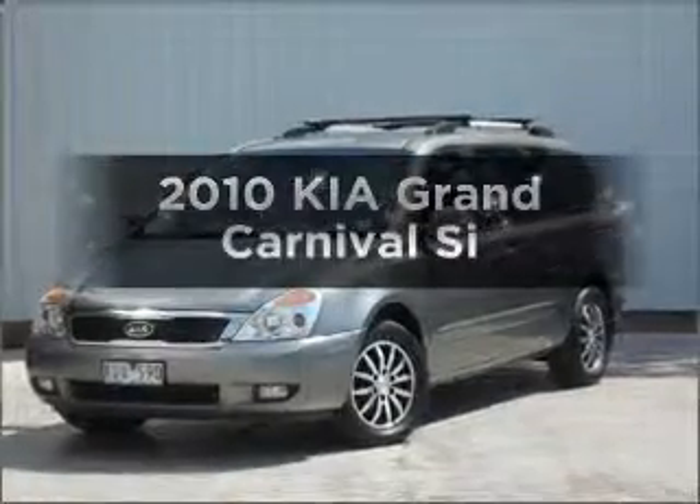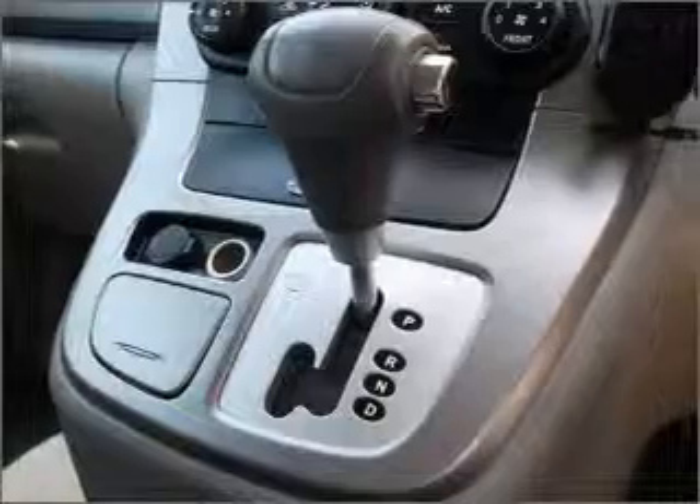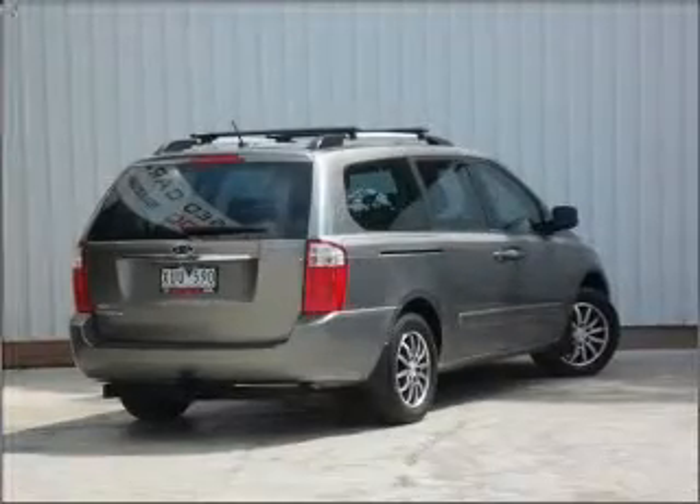Time to update your vehicle? Take a look at this 2010 Kia Grand Carnival. If you're looking for a vehicle with great attributes, look no further, with a solid six-cylinder engine that responds smoothly to its six-speed automatic transmission.